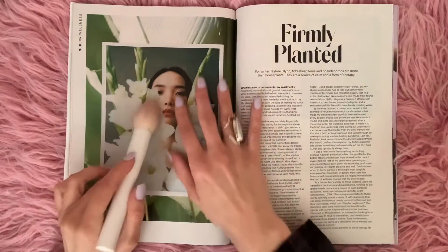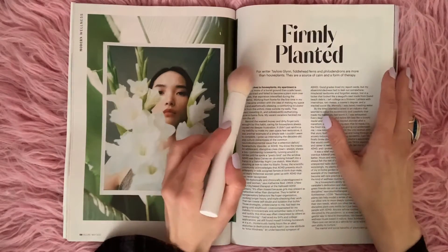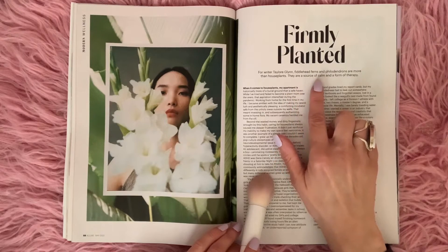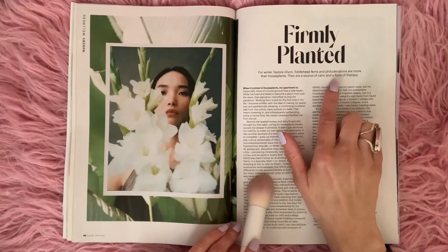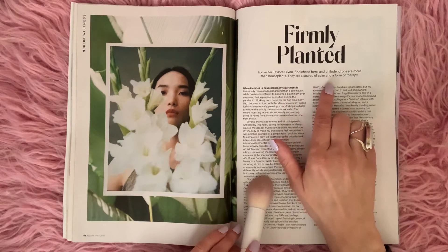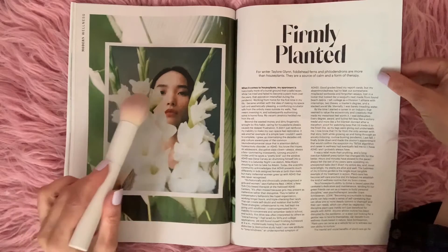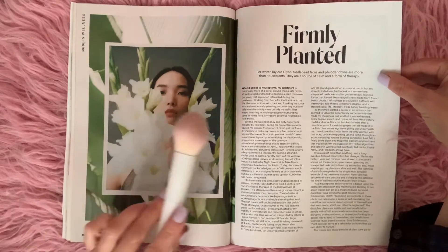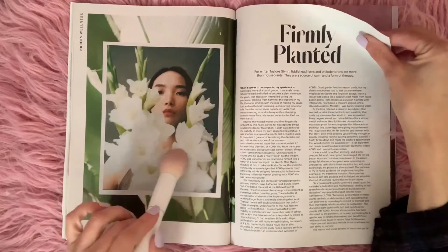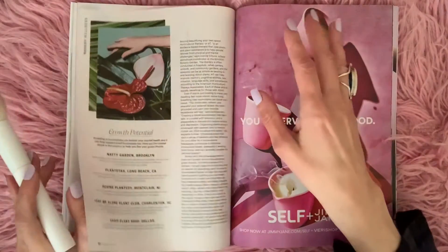Flowers, and a girl's face in the flowers. Firmly planted — fiddlehead ferns and philodendrons are more than houseplants; they are a source of calm and a form of therapy. Well, if that's the case, then I definitely need some of these philodendrons and flowers in my home, because I need some calm. And probably therapy too.